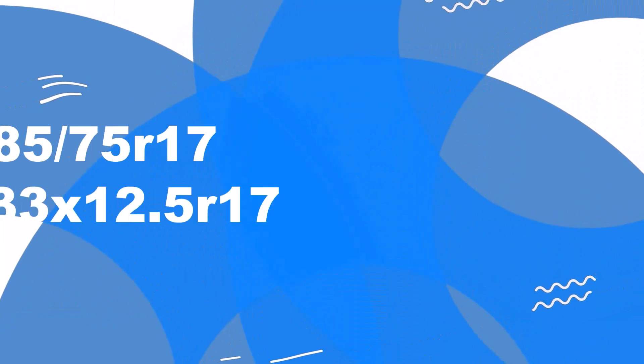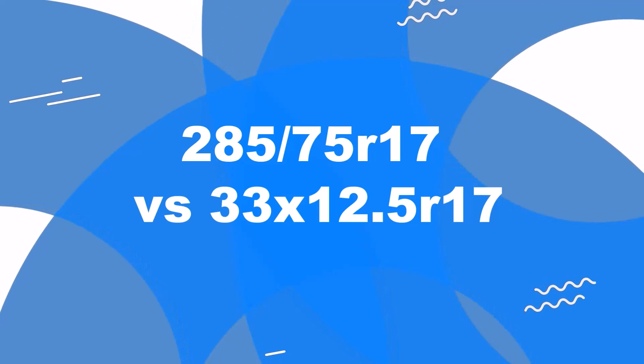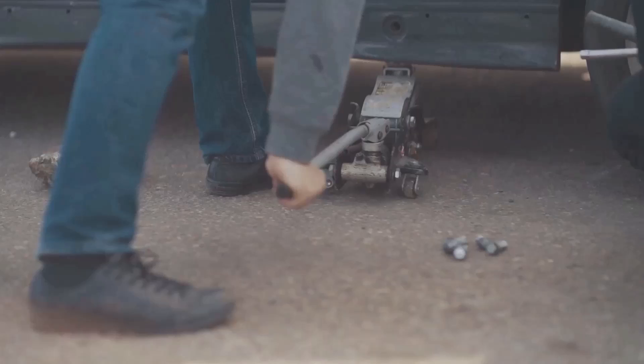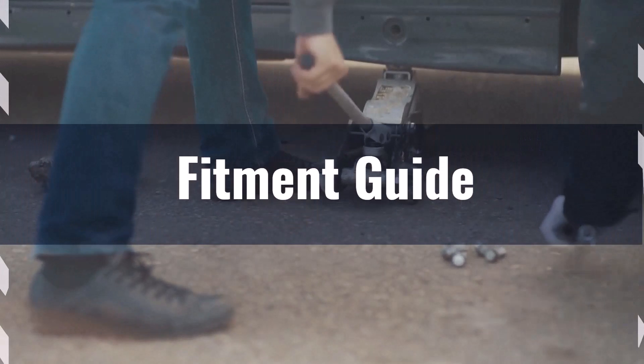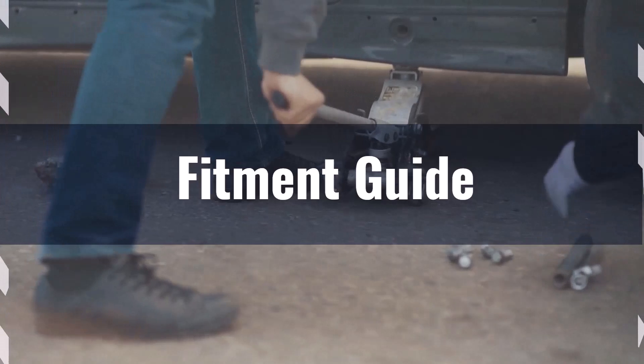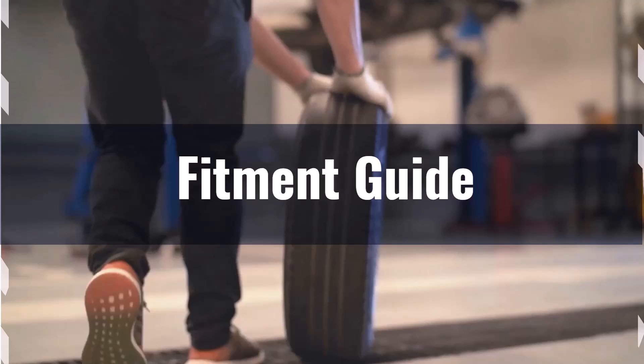Welcome to our comparison video on switching from 285/75R17 to 33 by 12.5R17. The diameter difference between these tire sizes is 2.4%, which falls within the acceptable 3% range. This means the interchange is acceptable without necessitating major adaptations.